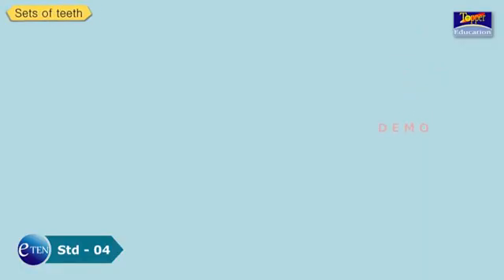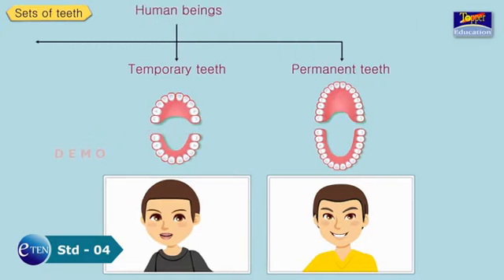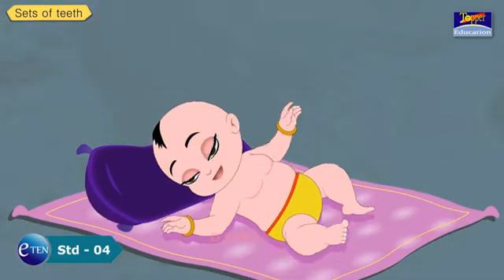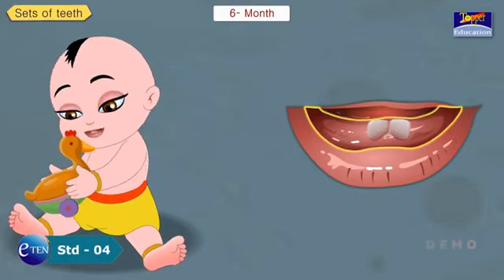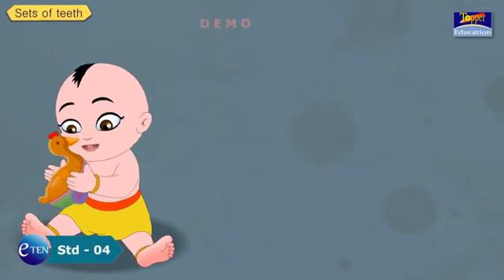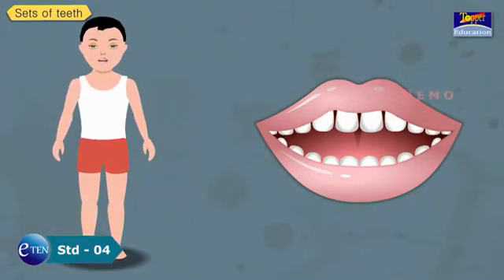Sets of teeth. Human beings have two sets of teeth: temporary and permanent. A new born baby has no teeth. By the time a baby is 6 months, its teeth start erupting slowly one by one. By the time the child is 2 and a half years old, the first set of 20 teeth appear. This set of teeth is called temporary teeth, also called milk teeth.